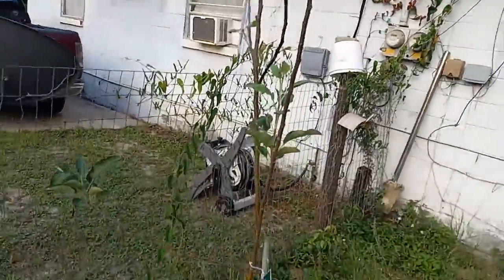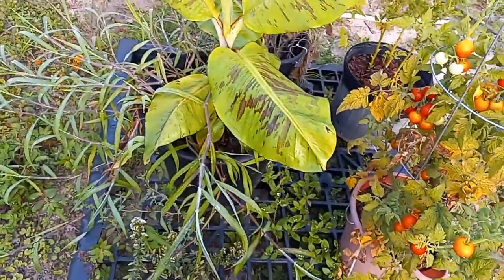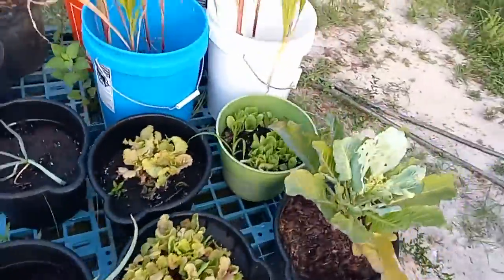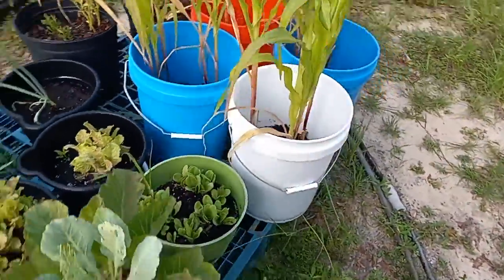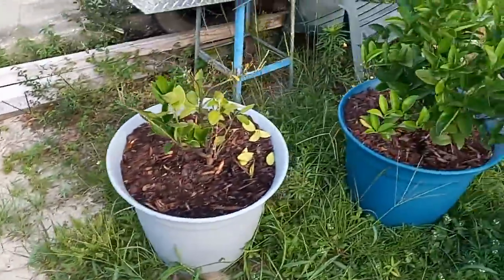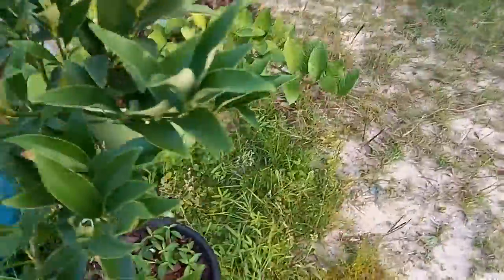I don't think I want to water this morning — I watered pretty heavily yesterday. I checked the dryness and everything's looking great.